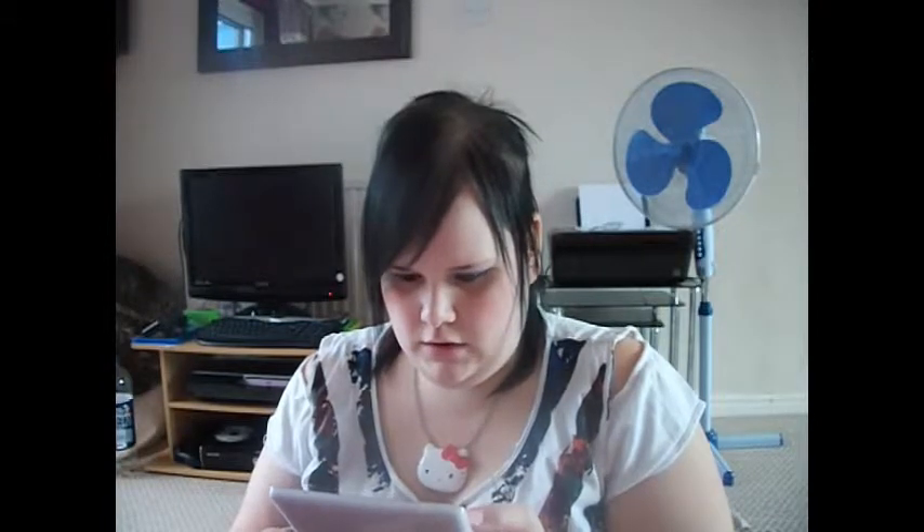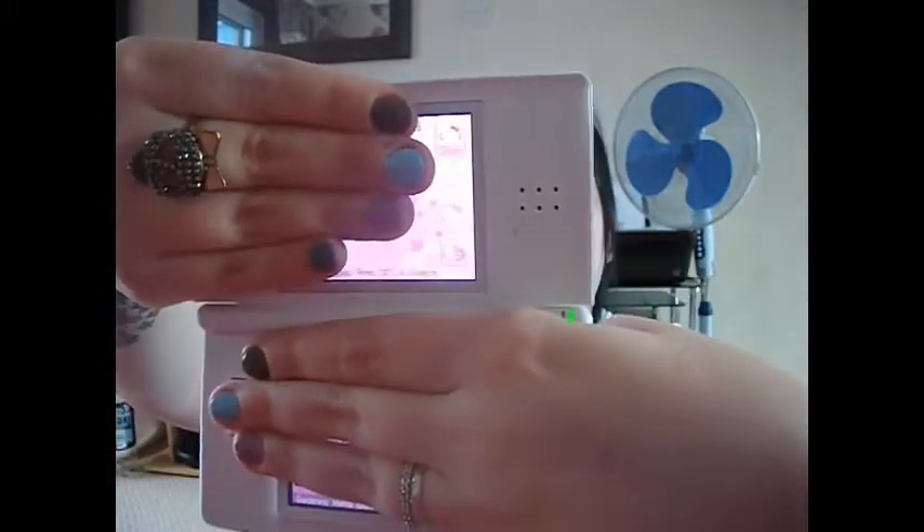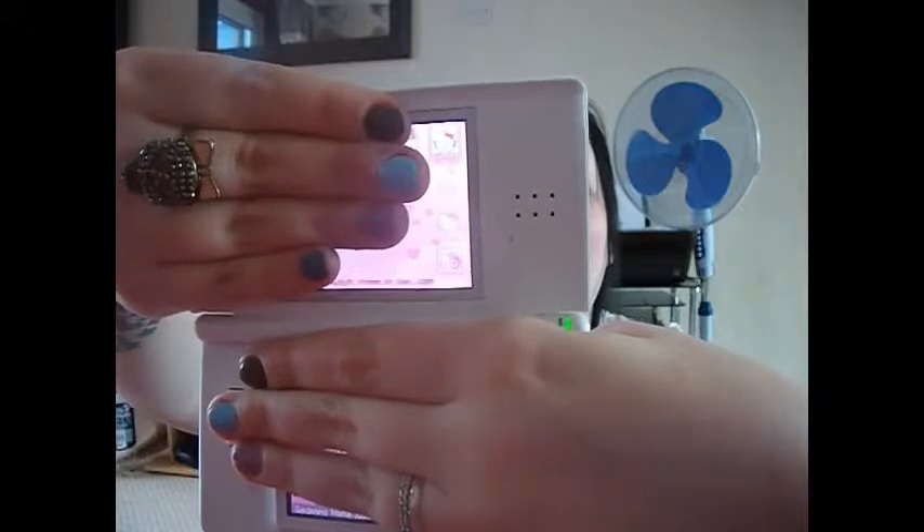I'm going to show you this as well — this is my Nintendo DS. I've got a Hello Kitty theme on my DS. If you look at the top it's got little Hello Kitty. It's really cute. I have a Hello Kitty theme on my DS which is really cool.